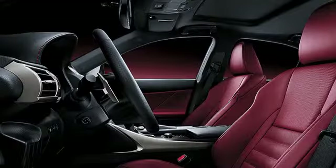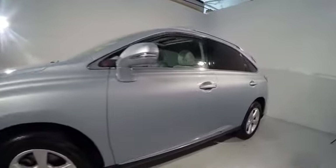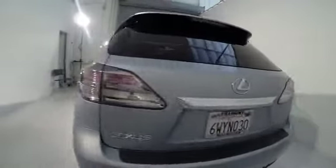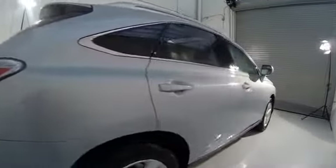The 2010 RX300. As one of the first entries in the crossover luxury SUV segment, the Lexus RX300 provides a high seating position, available all-wheel drive, and generous cargo capacity, along with great fuel economy, and is priced below $35,000.